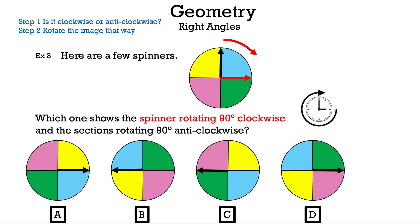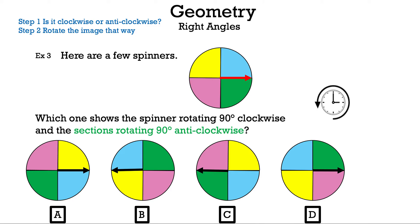We've moved the spinner clockwise, removed the old spinner, and kept the new position. Now for the sections — we're going anti-clockwise, meaning to the left. The spinner stays in the same spot while we slowly move the sections to the left.